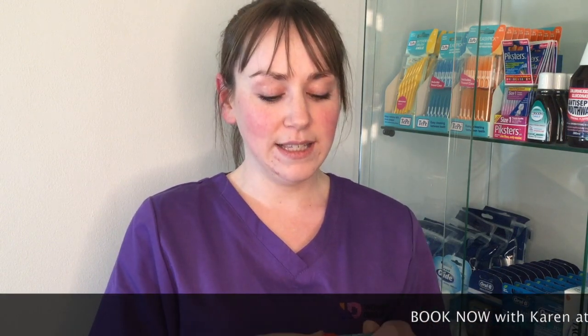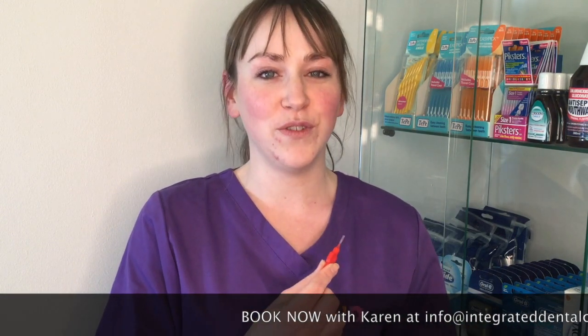The answer is individual and it depends on the person, but today I'm going to demonstrate a few things that we use, which is floss, little floss picks, and little interdental brushes for in between the teeth.